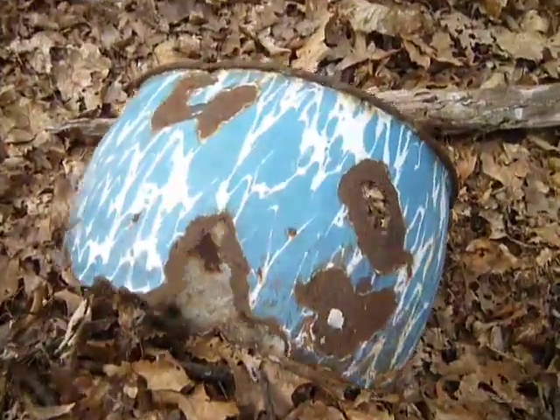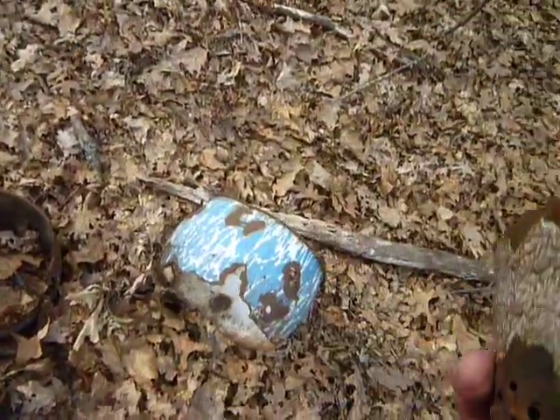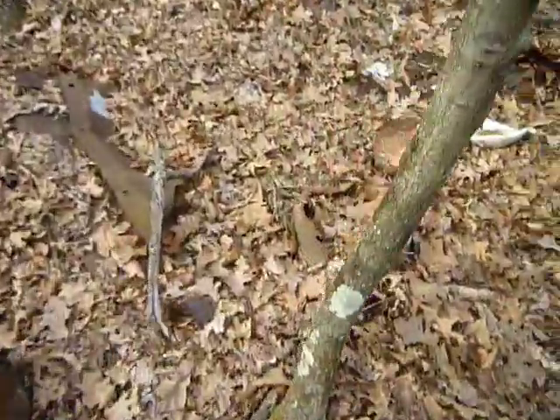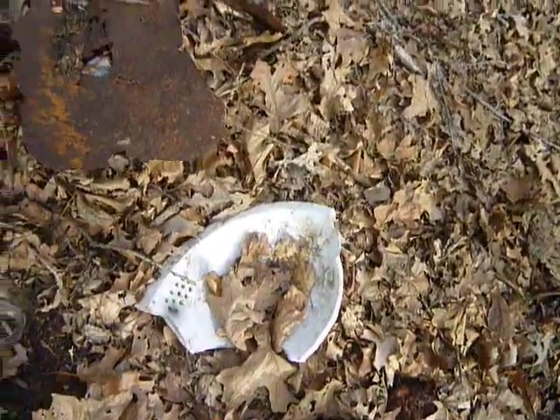Old pieces. Oh, look at that. I don't know how old these are. Let's go up here — a piece of a sink or a toilet. Old jars.